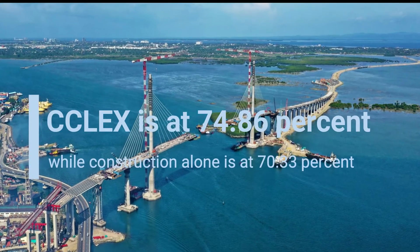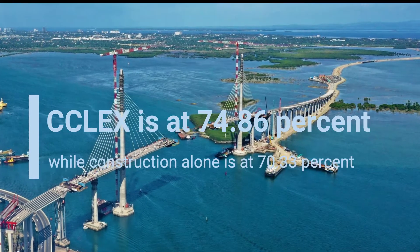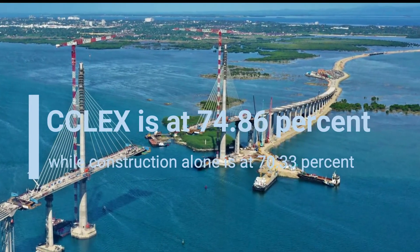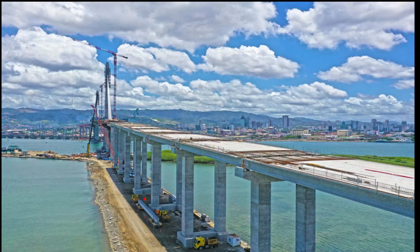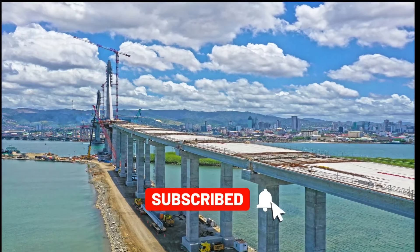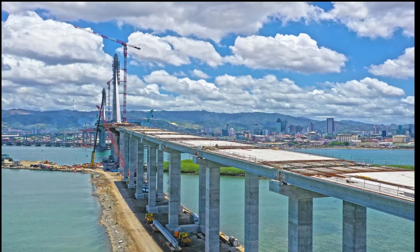Overall EPC — Engineering, Procurement, and Construction Progress. As of April 2021, the overall EPC progress of the 8.5-kilometer Cebu-Cordova Link Expressway or CCLEX is at 74.86%, while construction alone is at 70.33%.